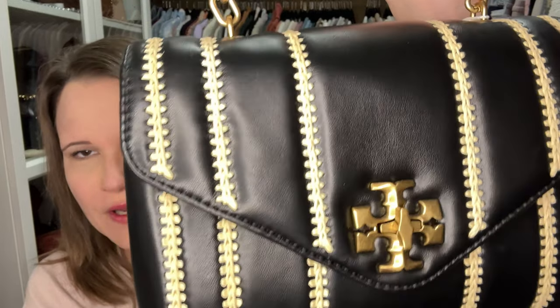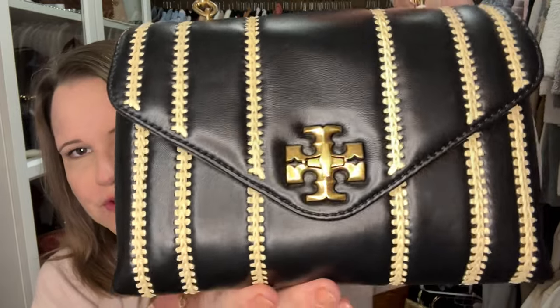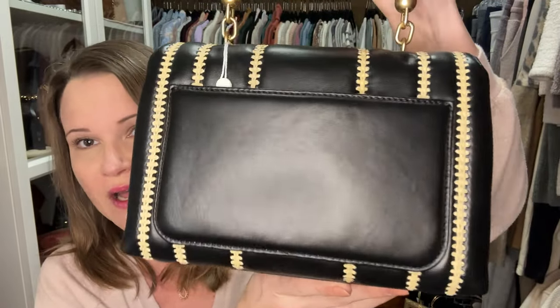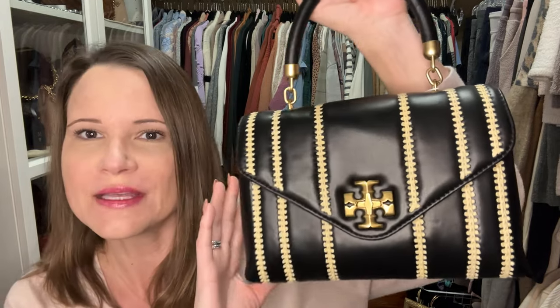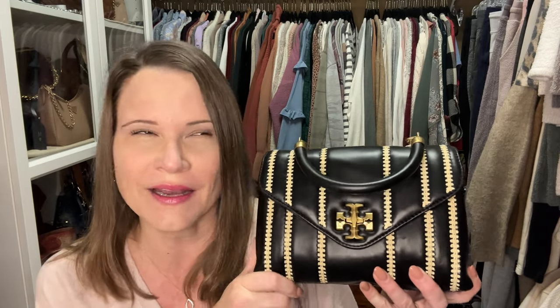Next is another black bag — are you noticing a trend? This is the beautiful Kira from Tory Burch in the small size, the top handle satchel with raffia stripe woven into the leather. I think this bag is gorgeous, a work of art. When I first saw it I was in love, but not with the price tag, which is still attached. I love it, I just haven't used it. I think for a black bag this is more of a summer bag because of the raffia, so maybe June, July, August is her time.